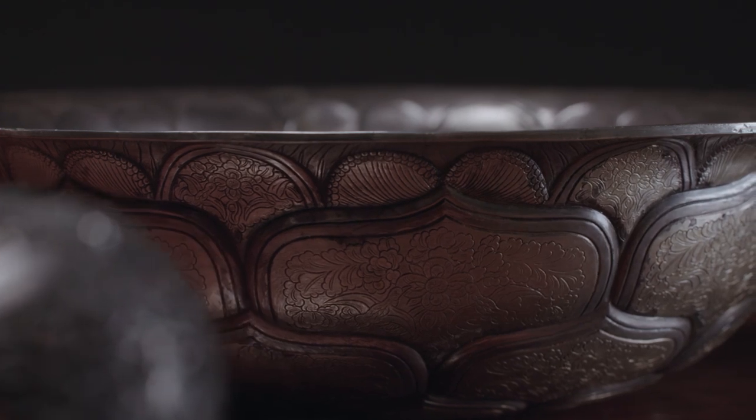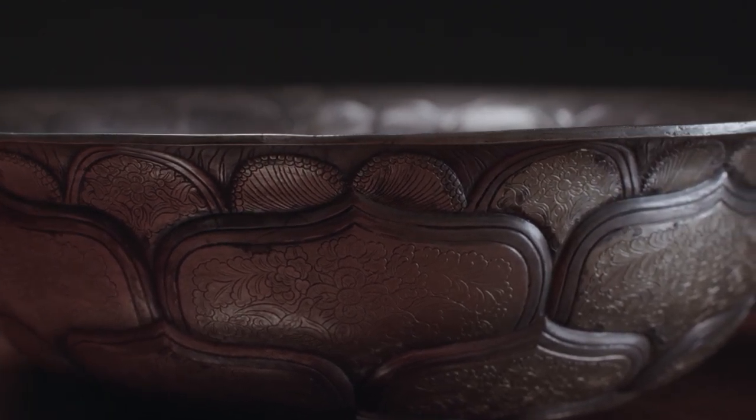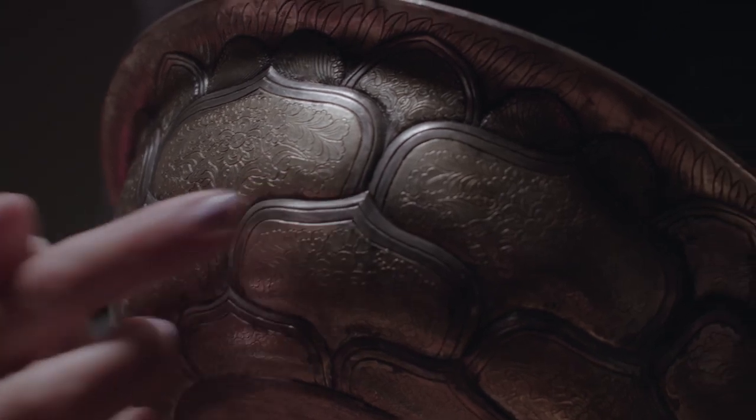This lotus bowl is made in repoussé out of gold and silver, and it's decorated with three bands of lotus leaves around the exterior of the bowl. Each leaf is finely chased with birds and flowers.